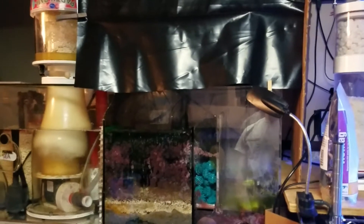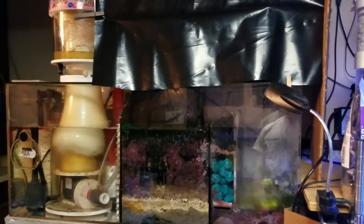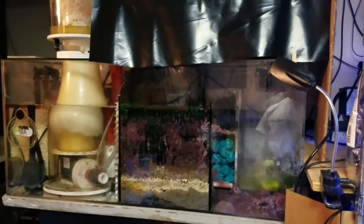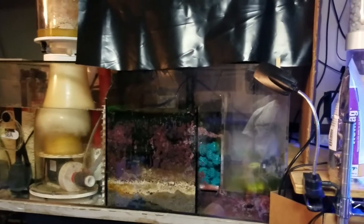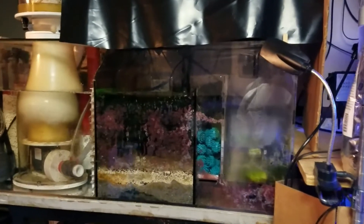Hopefully the additional 40 watts and full spectrum will help the chaetomorpha grow faster, consume the CO2 during the night, and help keep the pH up.